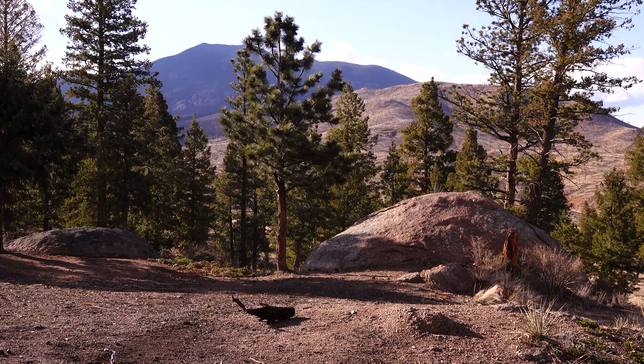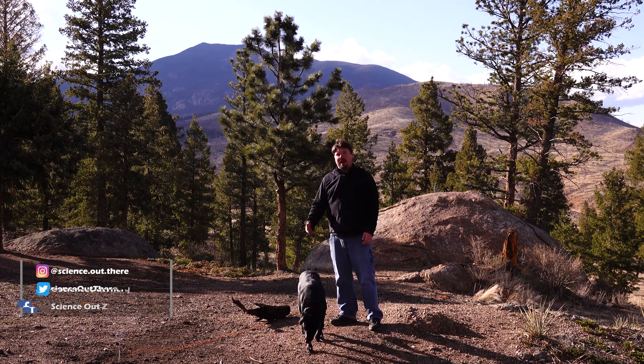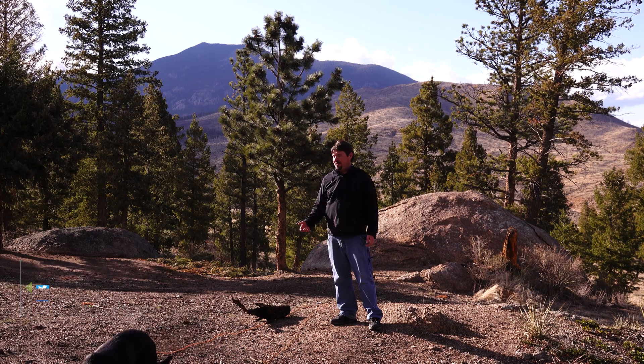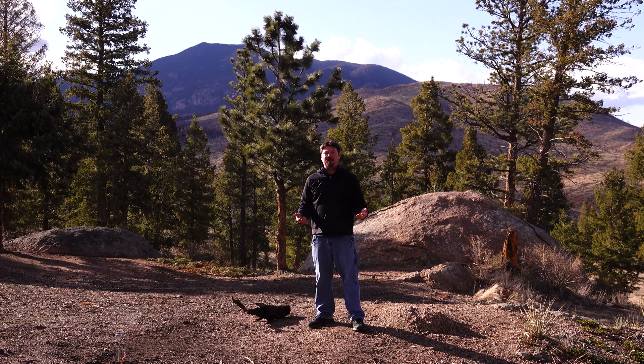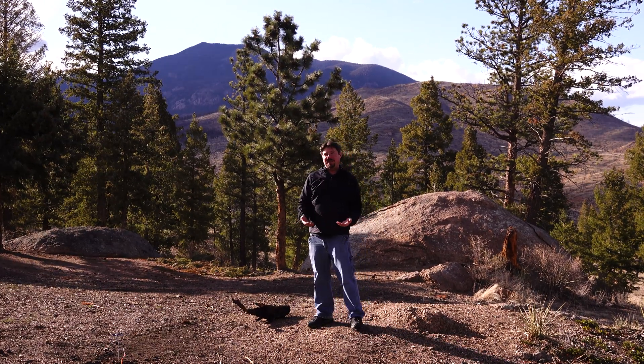Welcome to Nowhere. As you can see, the sky cleared up very nicely. My dog Tucker and I are going to spend the night in Pike and San Isabel National Forest, camp out under the stars. The goal is to spend the entire night recording the wonders of the night sky.